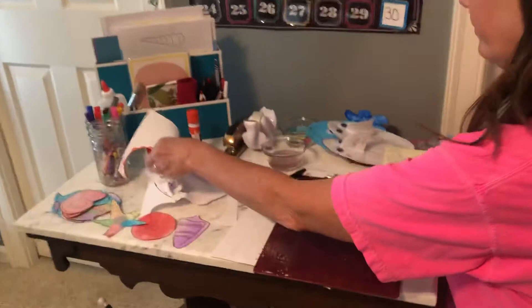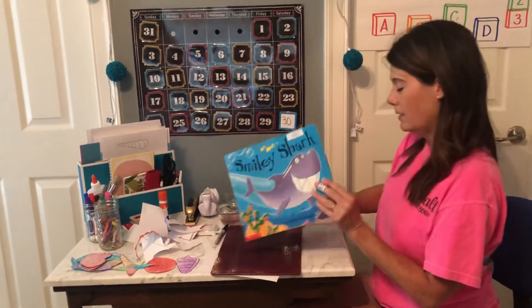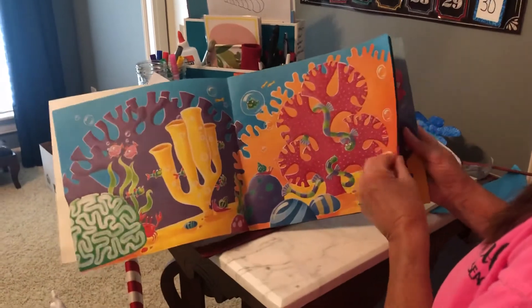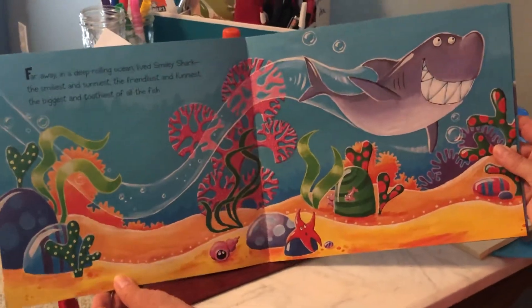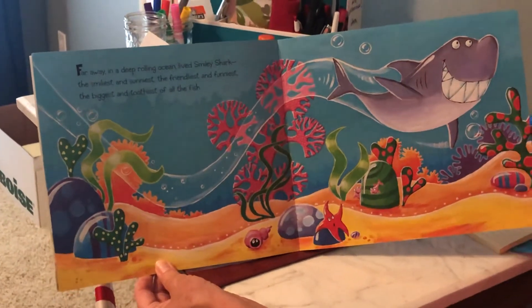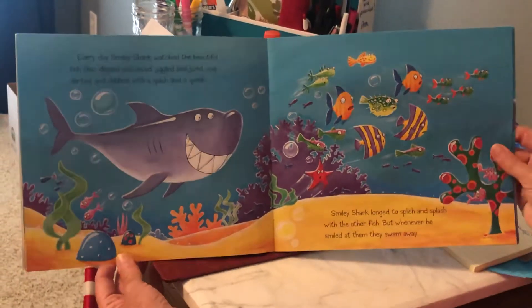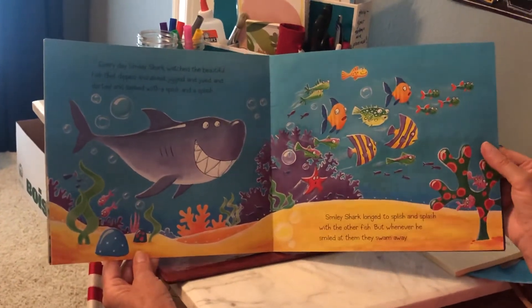So we have our shark and we have our seashells. So the last thing Ms. Holly wants to do today is read a book about Smiley Shark. Look at Smiley the shark — he looks pretty friendly to me. Far away in a deep rolling ocean lived Smiley Shark, the smiliest, the sunniest, the friendliest, the funniest, the biggest and the toothiest of all fish. Every day, Smiley Shark watched the beautiful fish that dipped and dived, jiggled and jived, and darted and dashed with a splish and a splash. Smiley Shark longed to splish and splash with the other fish, but whenever he smiled at them, they swam away. Do you think they were scared?